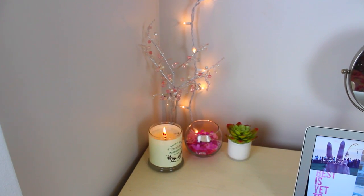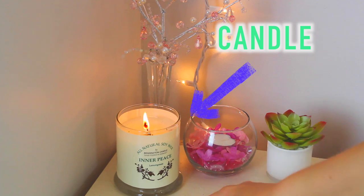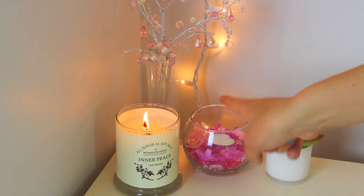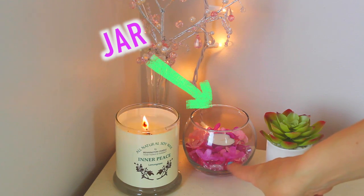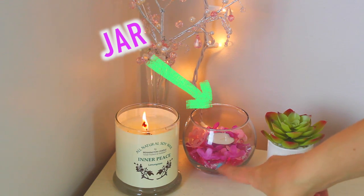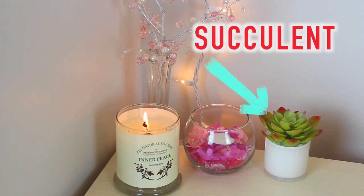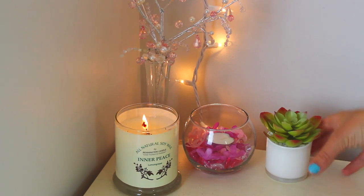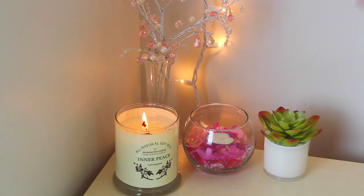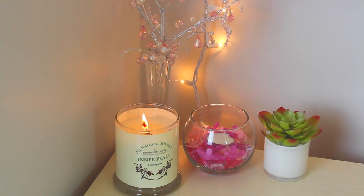Moving on to this little corner of my desk, I have this candle called Inner Peace and it smells so good. Then I have this little jar that has marbles and little fake flowers in it, and then a little candle as well, but I wasn't lighting it for this video. And then I have a succulent, which is so cute and just like essential for a desk because it adds such color and liveliness to your desk area and looks so neat.